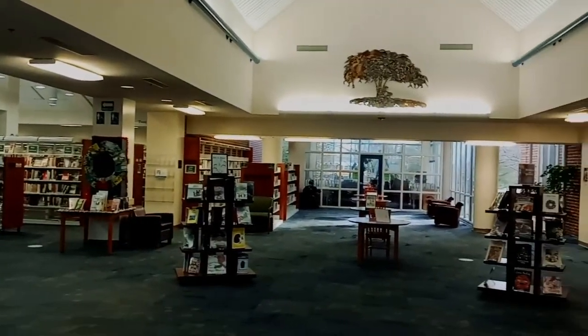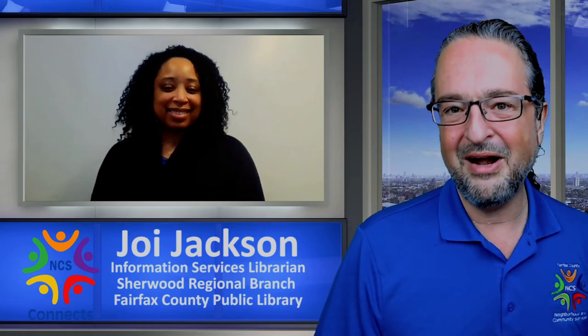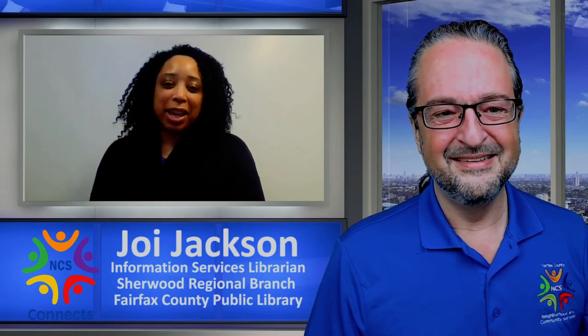Joining us today on Community Connections is Joy Jackson, who is the Information Services Librarian — kind of a high-tech librarian. Is that what we've got going on, Joy? I am. I'm a librarian, but I'm also the Tech Lab Manager here at Sherwood.